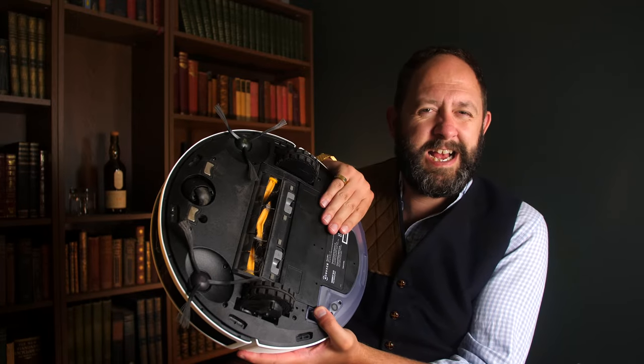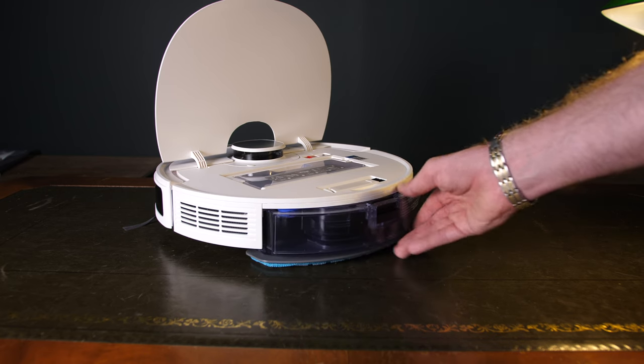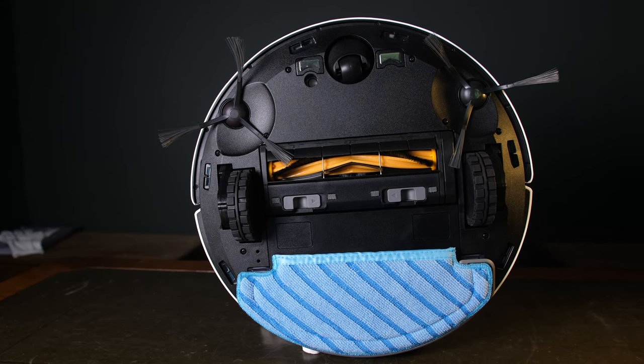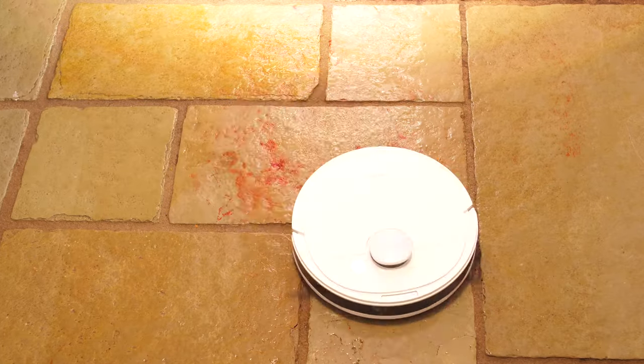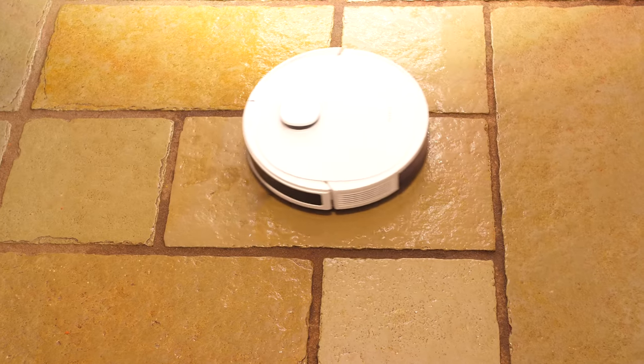It's also capable of mopping your floors with a detachable mop. It features a large reservoir on the back to disperse water from the sizable mopping attachment on the underside of the device. It'll go around sweeping and vacuuming in front, then goes over the area with the mop behind it for a full deep clean. It really works remarkably well, even at things like mopping up blood - I mean wine.